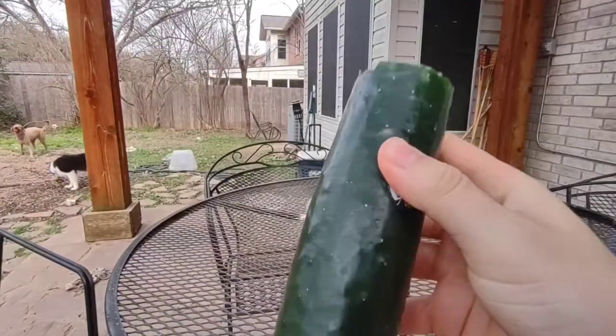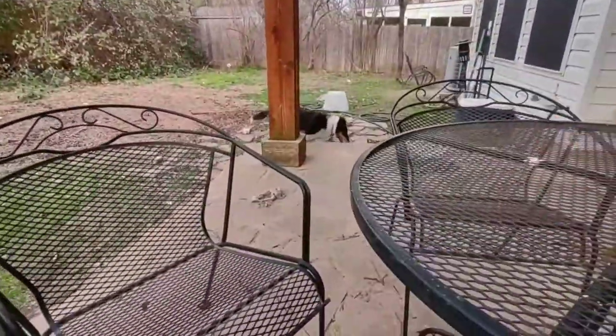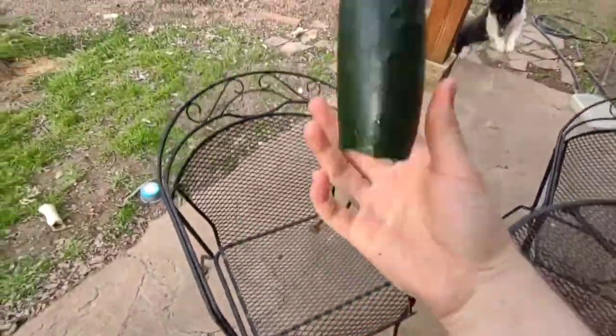I took the spoon and I hollowed out the cucumber until the cucumber was completely hollow — hollow means that you can see from one side to the other. I took the spoon and I put it on the table. Next I ate all the cucumber.